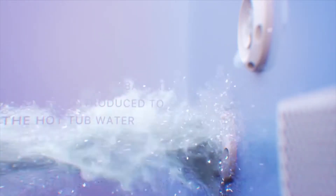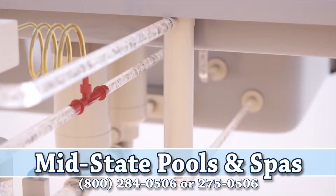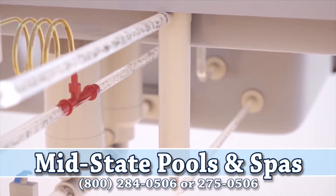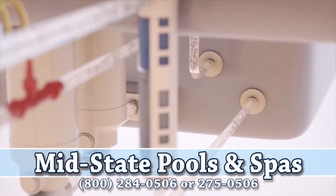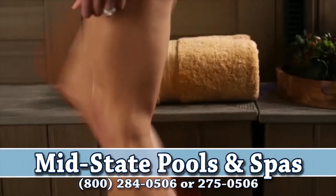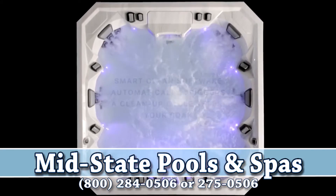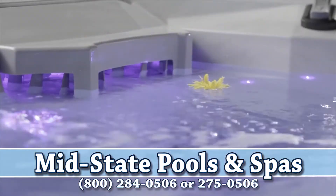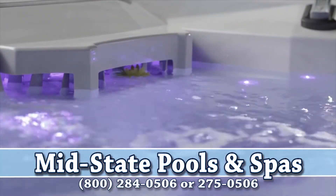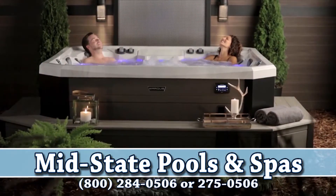The ozone converts back to plain oxygen and is reintroduced, along with any residual ozone, into the hot tub water. Water passes through the in-line sanitation system and is treated with natural minerals and low-dose bromine, or Smart Chlor, before reentering the spa. All of this happens without lifting a finger, thanks to the Smart Clean software that knows when you've used the hot tub and automatically triggers a cleanup cycle after your soak. The Constant Clean system allows you to change your water less frequently, use less electricity than a traditional circulation pump, and use fewer chemicals.